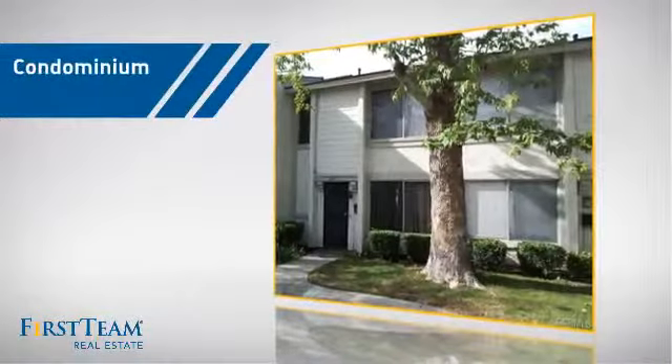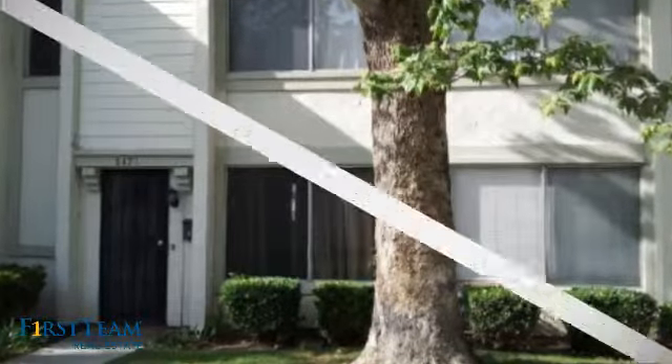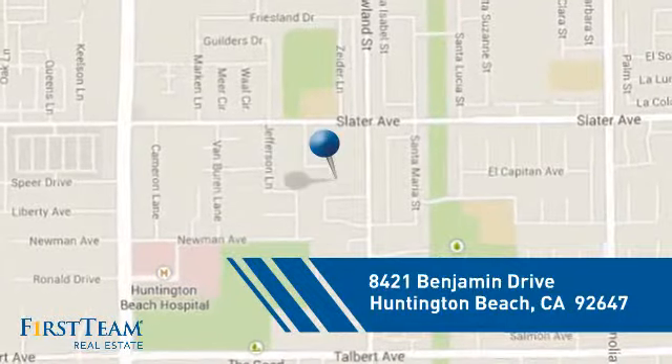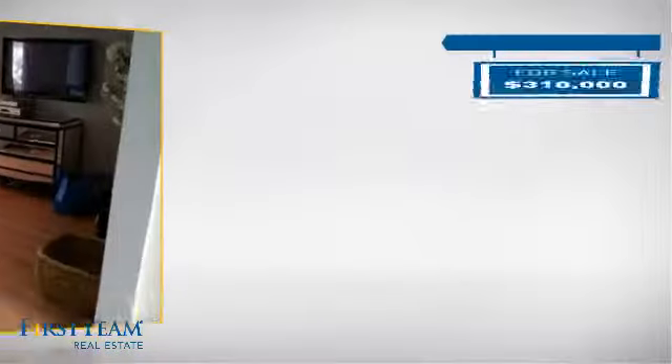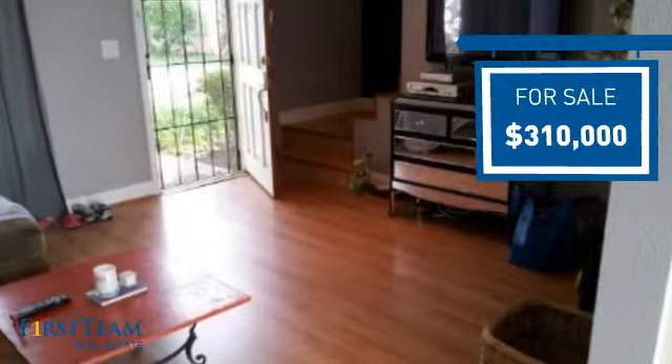This condominium is a great choice for those who want the privacy and easy maintenance of condo living, and it's located in the Huntington Beach area. Currently listed at just over $300,000, it offers an excellent value for the area.